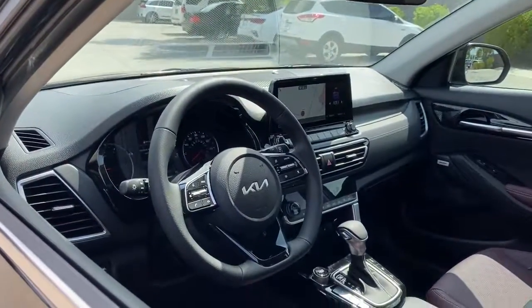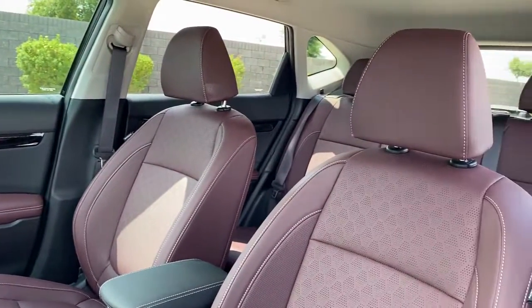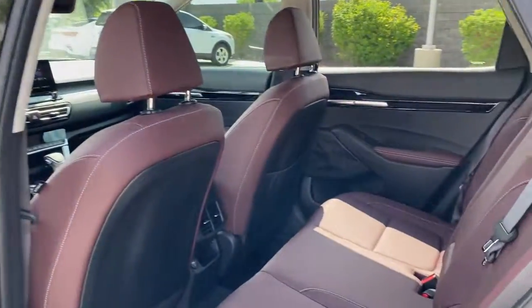Keyless entry, all-wheel drive, navigation system, fog lamps, lane keeping assist, remote engine start, adaptive cruise control, keyless start, satellite radio, premium sound system.